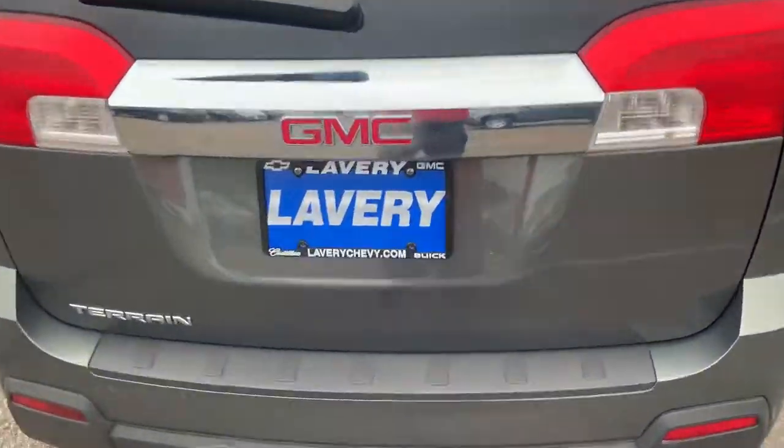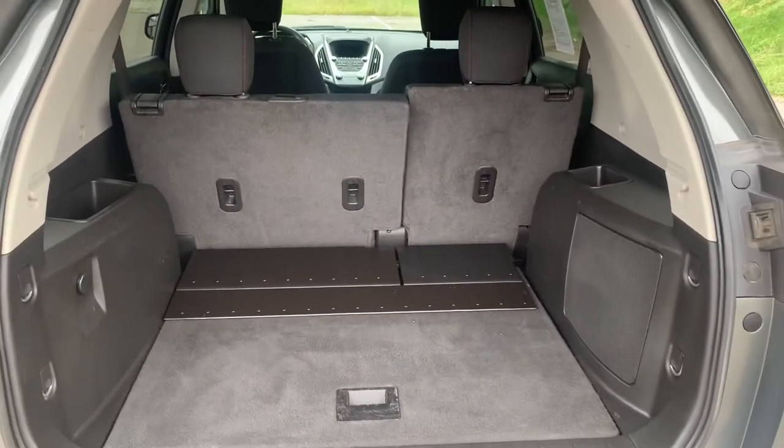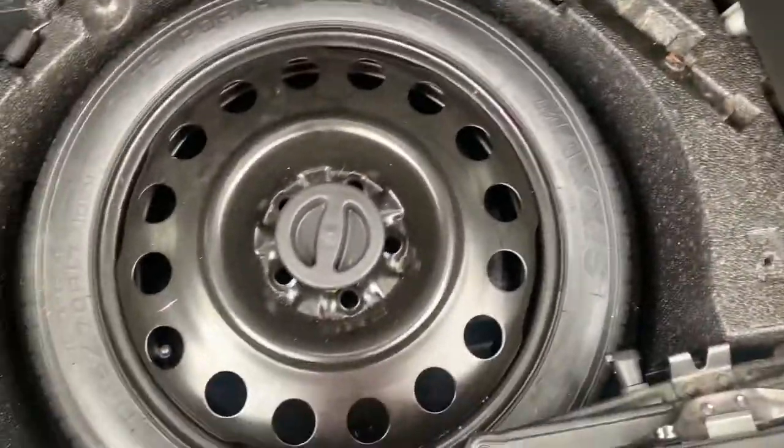We'll open up the trunk here. Underneath the storage down in here with your spare tire.